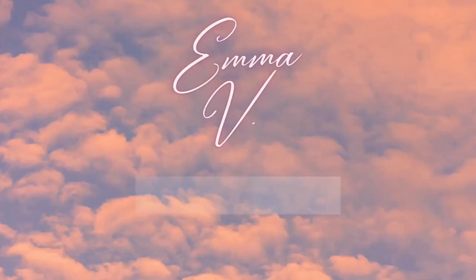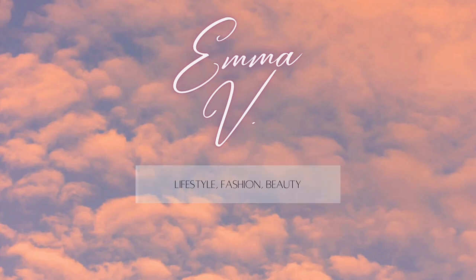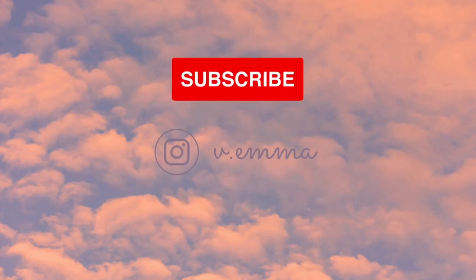Hey everyone, welcome back to my channel — if you're new here, please subscribe! So today, I'm doing something a little different: a styling maxi and midi skirt lookbook video. I'm very excited for this because if you know me personally, or if you've seen my going out outfits, they usually consist of skirts — and lately they've been maxi skirts.